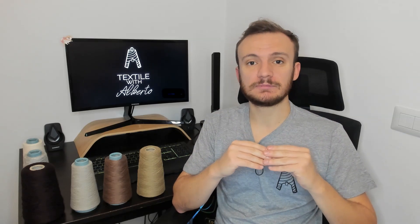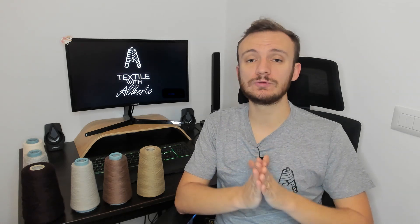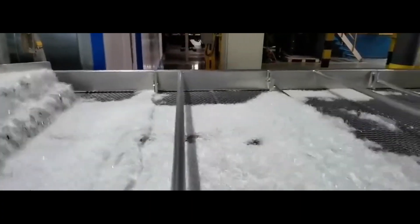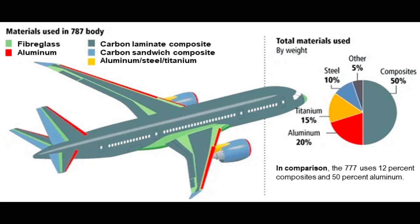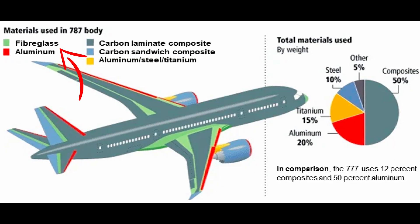Glass fibers can indeed be transformed into yarn and used for weaving or knitting, but they can also be used for non-woven manufacturing. These non-woven glass fibers are used widely in automotive and aerospace applications and are well known as fiberglass.